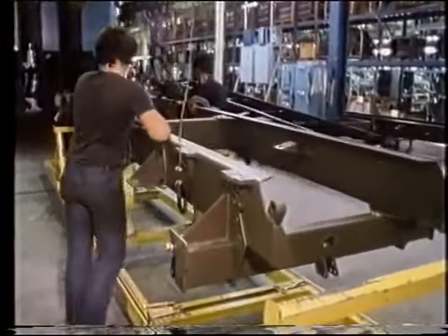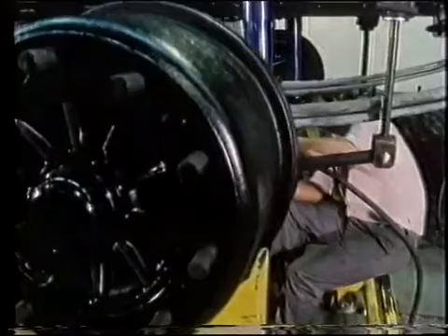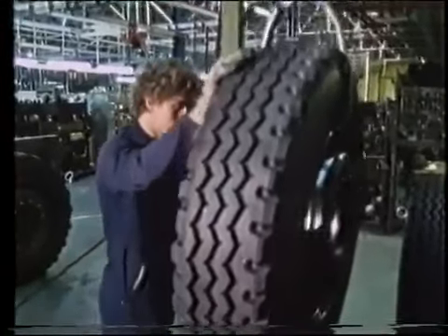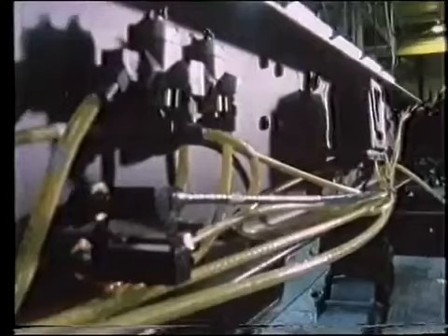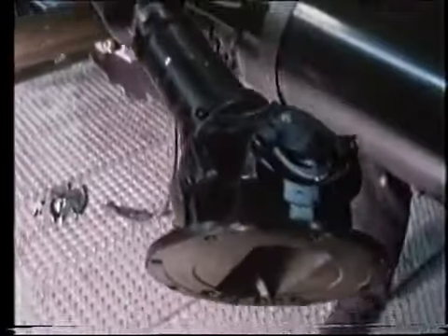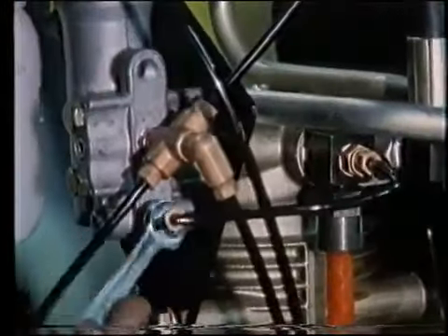A frame enters the factory, and on this section of the conveyor it is married to the axles and the wheels and tires are fitted. Next, the brake systems and prop shafts are fitted. After these have been checked, the engines are installed.